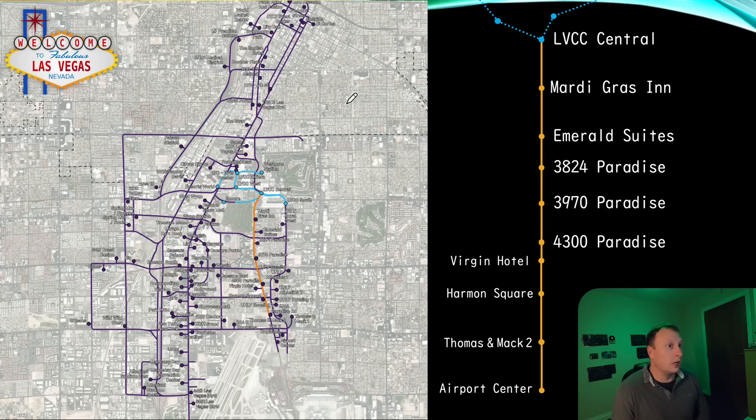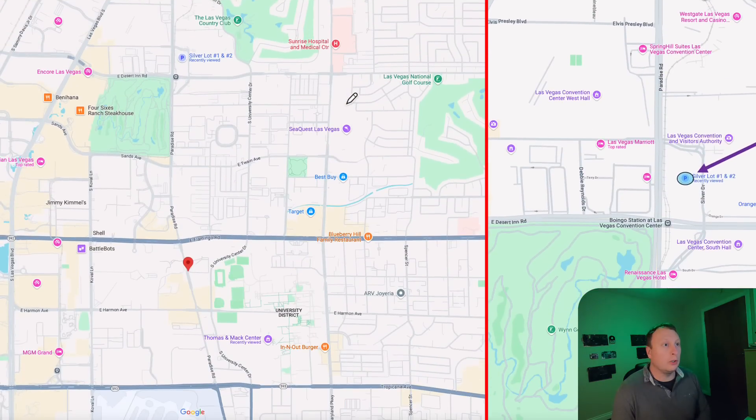End to end the orange route is 2.4 miles, and it's a dual bore system, so that's going to mean about 4.8 miles total. Now let's have a look at some of the progress along the route.